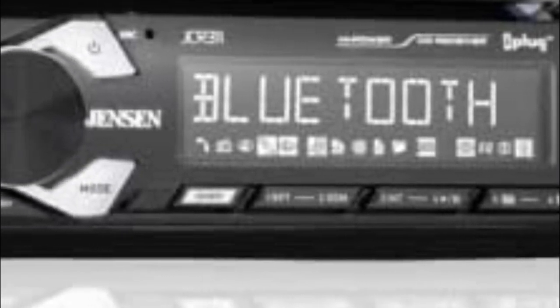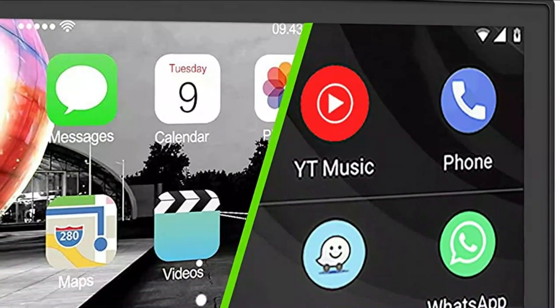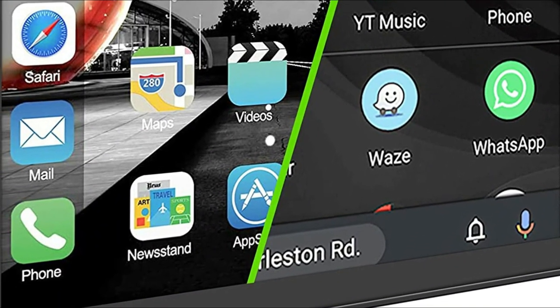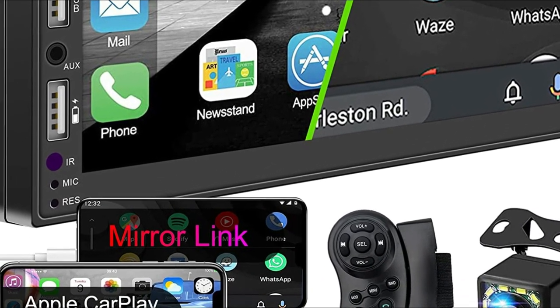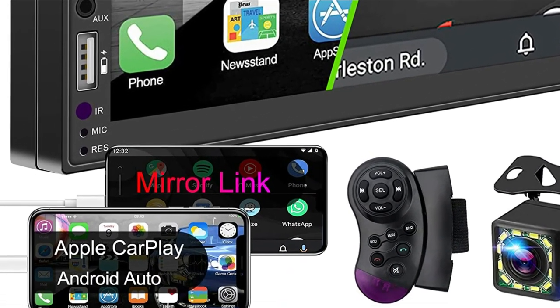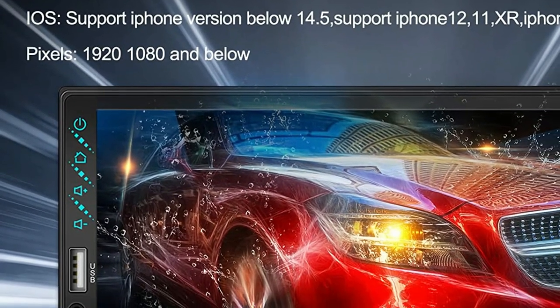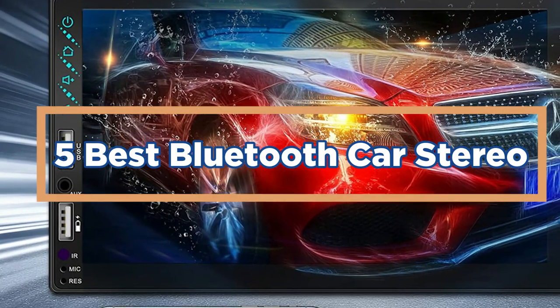Bluetooth car stereos have been growing in popularity in recent years because they offer a number of advantages over traditional car stereos. One of the biggest advantages is that they allow you to wirelessly connect your phone to the stereo, allowing you to make calls and play music without fumbling with cords. Bluetooth car stereos also allow you to control various functions of your phone, including answering calls, playing music, and changing the volume. In today's video, we will show you the top 5 best Bluetooth car stereos.